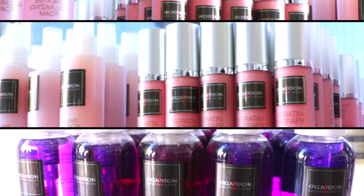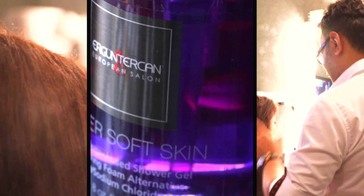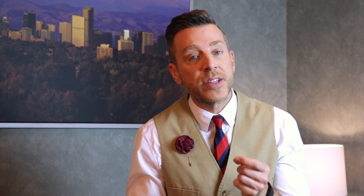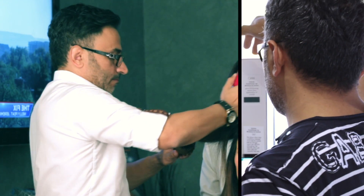Whether it's the shampoos, the conditioners, the hairsprays, the gels — I use the molding wax. The stuff is amazing, it smells amazing.